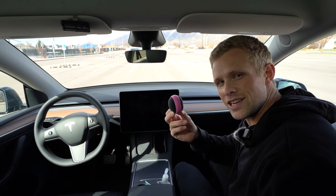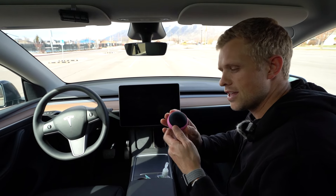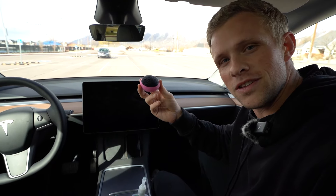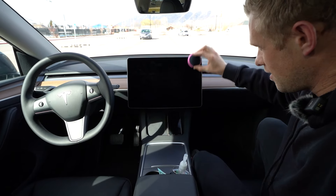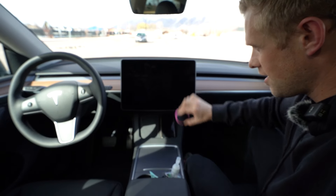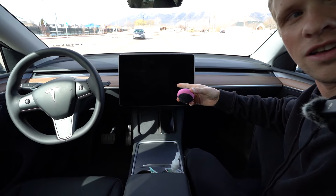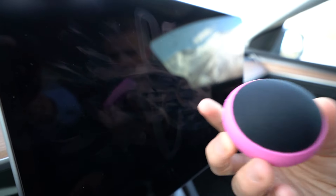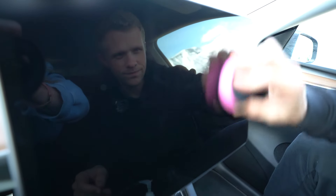Next we've got my little screen cleaning balls. These things are so nice. They come in a pack of three, which is nice. They have a shiny side and then a smudge side. With all cars getting big screens these days, it's so nice to just have something in the car that you can just start wiping it down with. And it does such a good job too. Can you see the smudges on there? Okay, you stay there, I'm going to clean it.